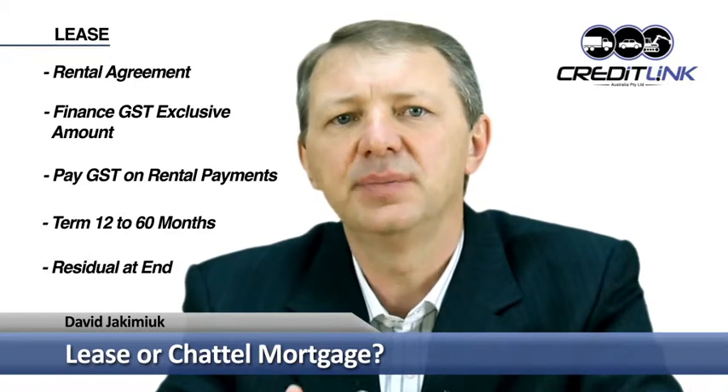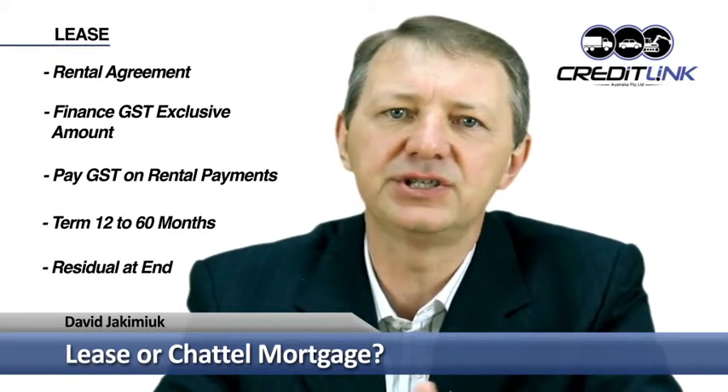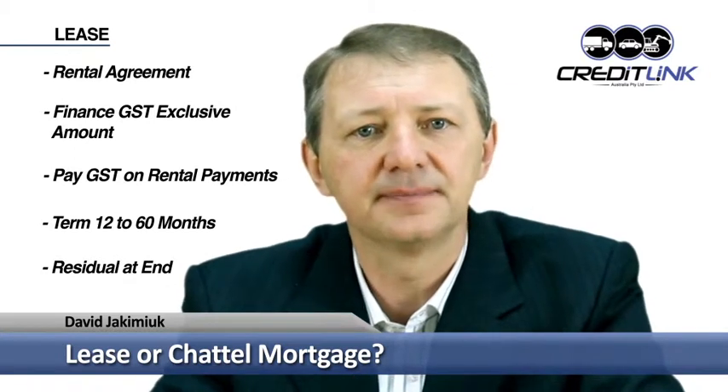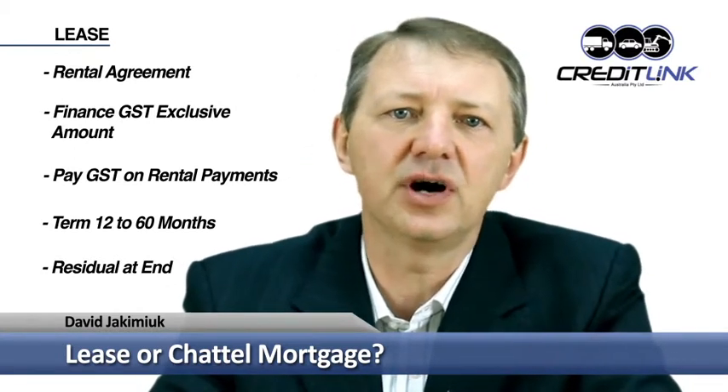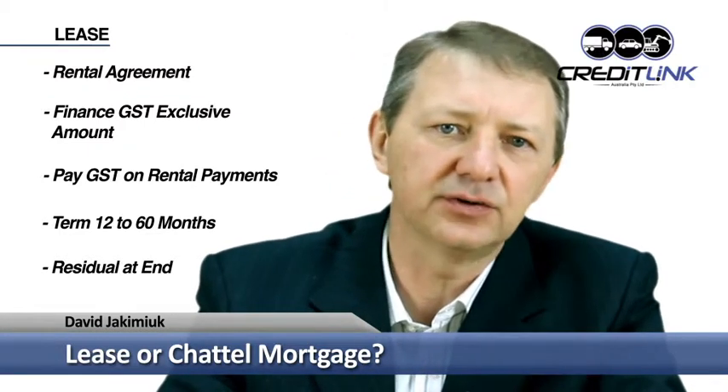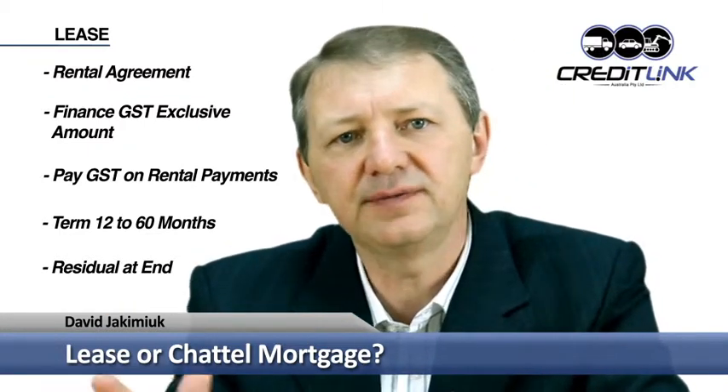At the end of the lease you will have a residual value, being a set dollar amount which is a percentage of the amount originally financed. The higher the residual value, the lower the monthly repayments, which can assist with cash flow. At the end of the lease you can either pay the residual value and take ownership of the car, then sell it or trade it in, or you can refinance the residual amount and continue the lease.